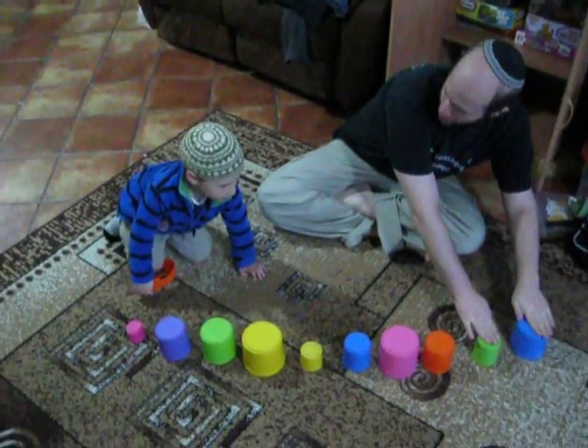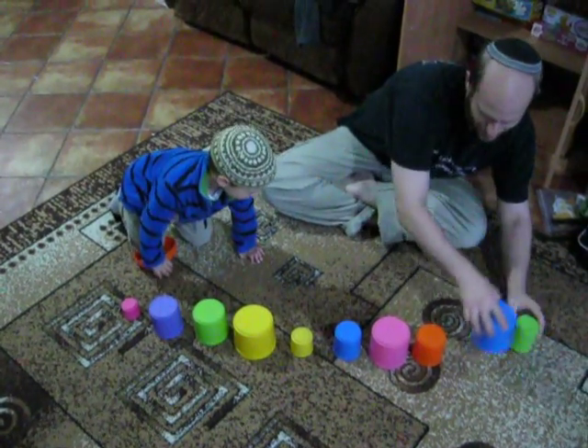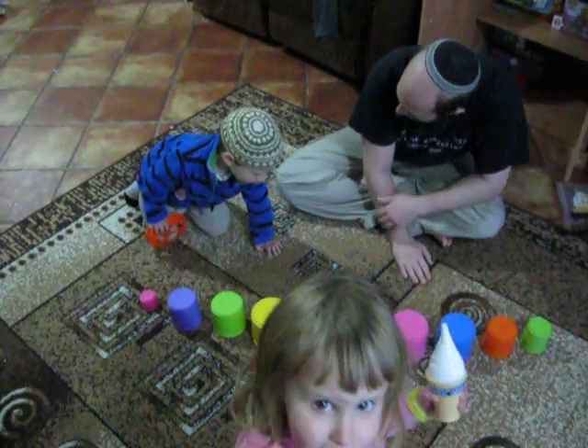So, Ellie, we're going to start over here. Which is bigger, 8 or 3? 8. Which is bigger, 8 or 5? Which is bigger, 8 or 9? 9.